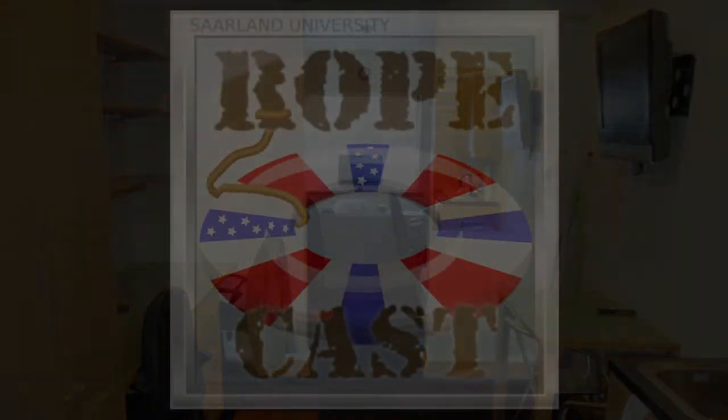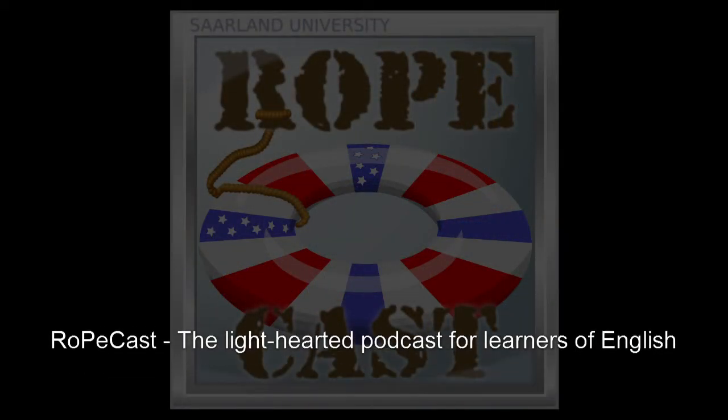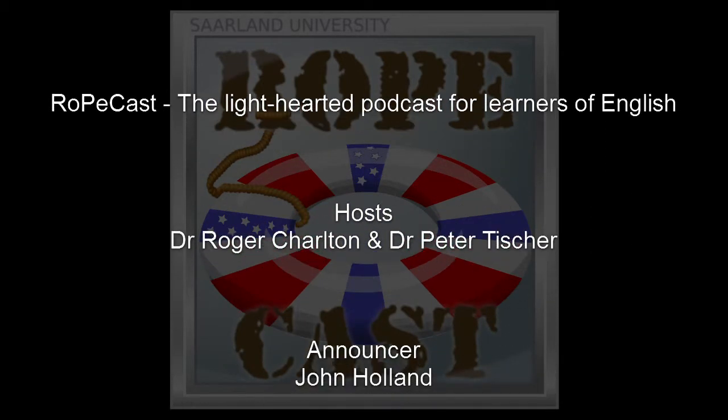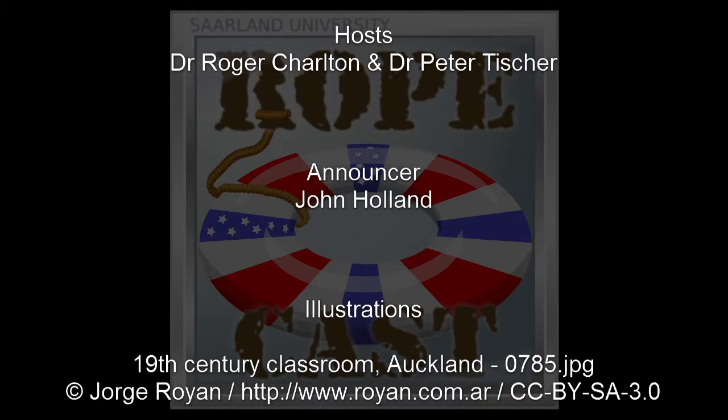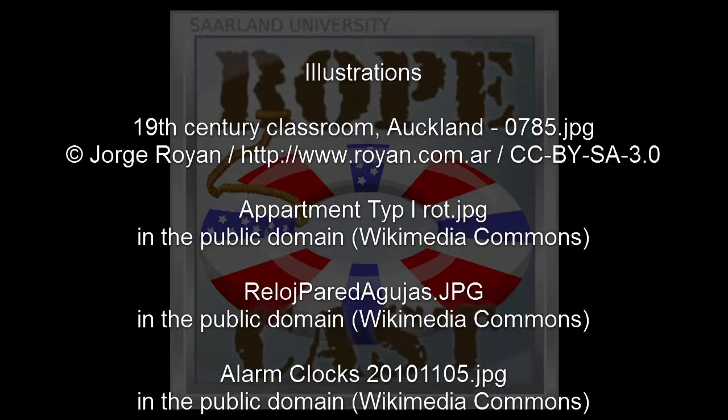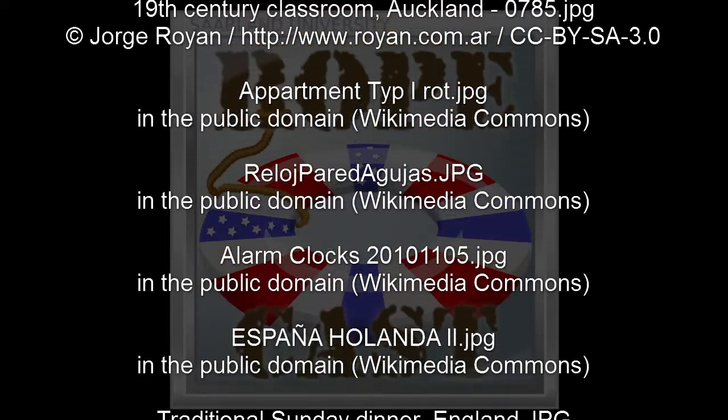Bye-bye. You've been listening to RopeCast, brought to you by Saarland University, featuring Roger Charlton and Peter Tischer. Tune in for the next edifying episode on your podcast dial.